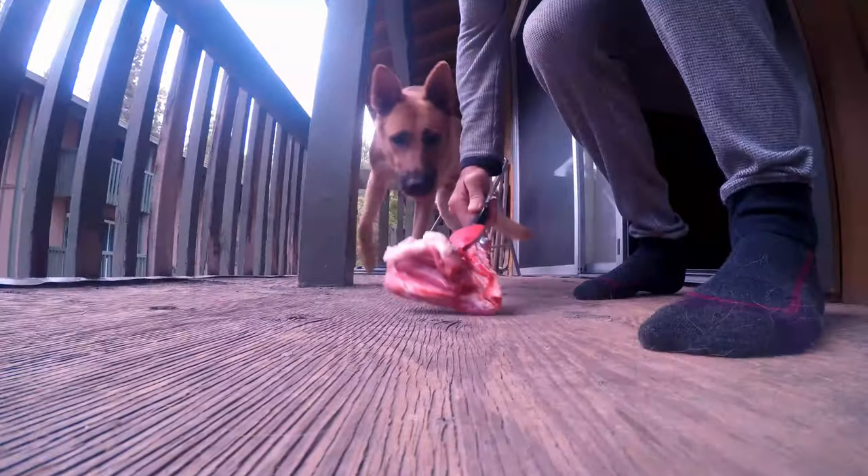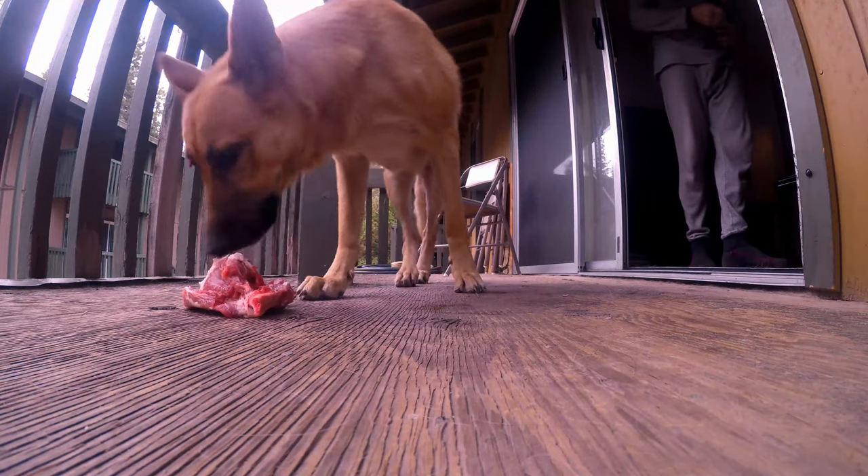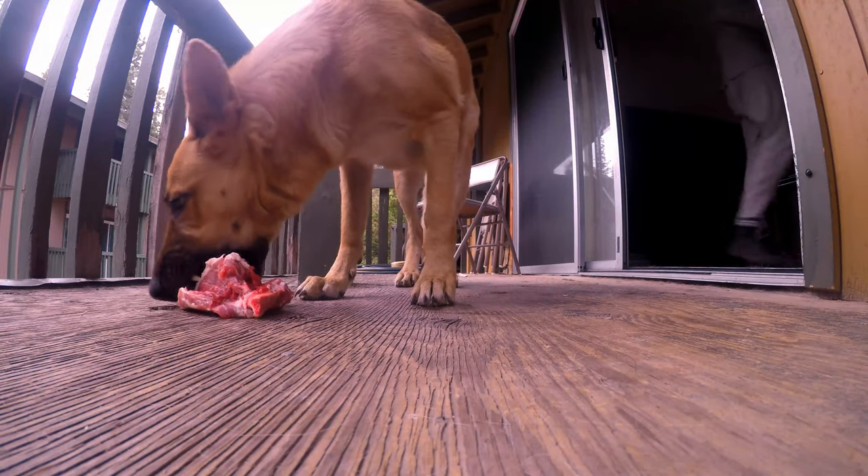Mika's waiting patiently for me on the balcony. She's already had her breakfast — this is just a treat. She always likes to pick it up and replace it to where she wants it, not where I put it.